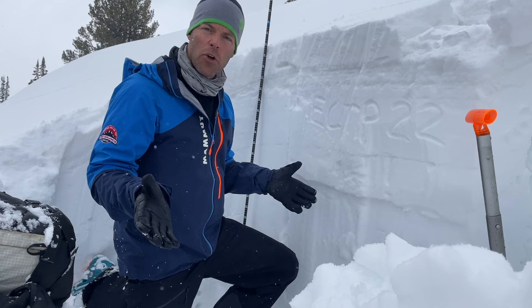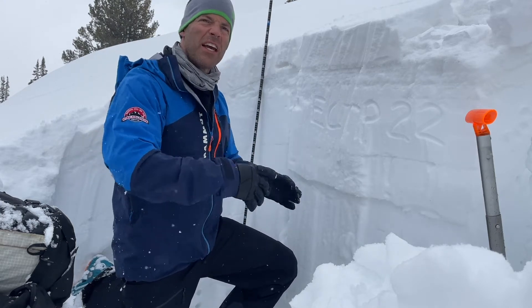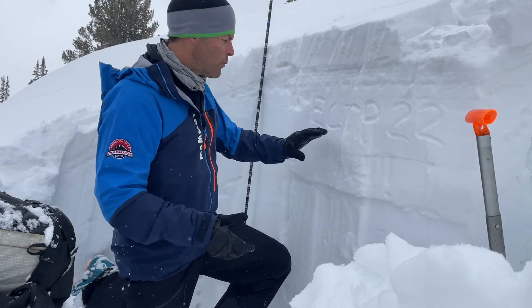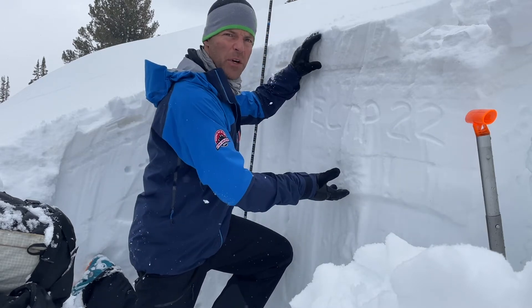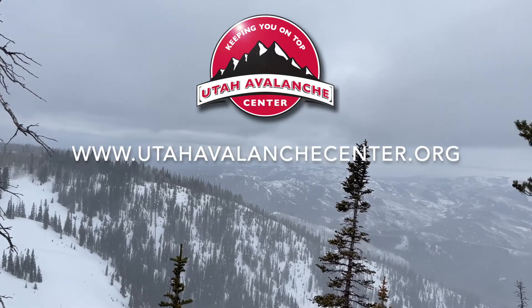It will be going away and no longer be a problem soon, but I would be a little nervous with the next dramatic warm-up. It could be this weekend, it could be some other time after that. If we reintroduce liquid water to this layer, that will in the short term make it a lot weaker as it gets wet. We could see some wet slab avalanches, and through time it will gain strength and pretty soon no longer be an issue.